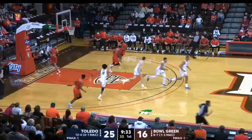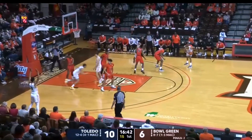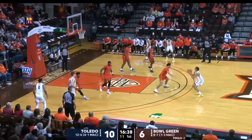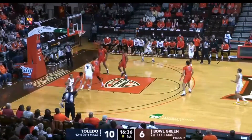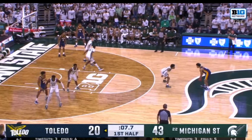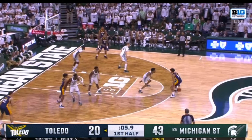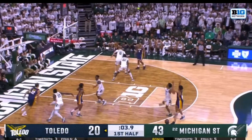He only shot 31% from three last season at Toledo, but he did shoot 80% from the free throw line. You see him jab step here and knock this one down against Bowling Green. I think there's potential for him to be better than that — not a 40% guy, but after maybe a few years of NBA development, maybe he's a mid-30s guy, and with everything else he has, that might be enough.